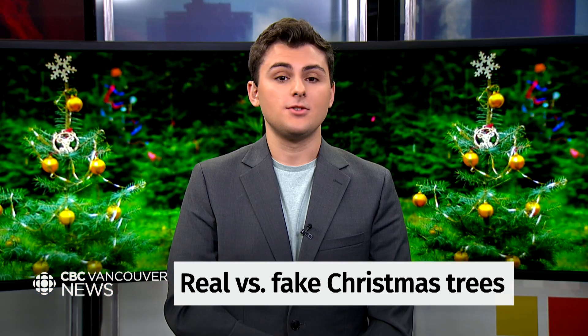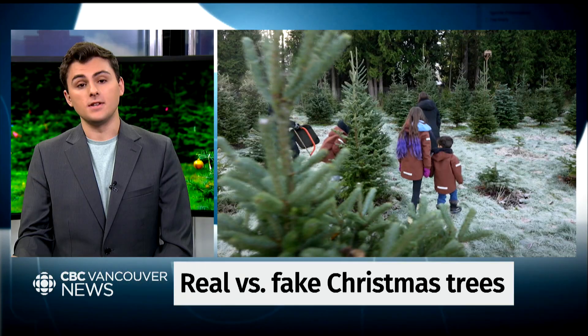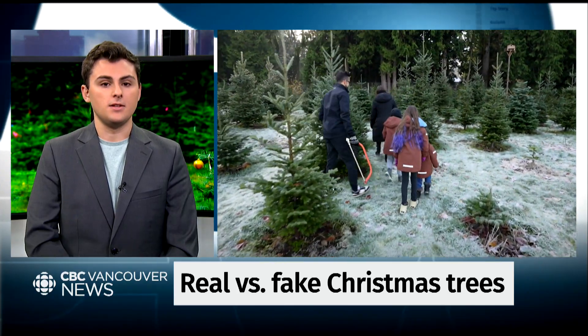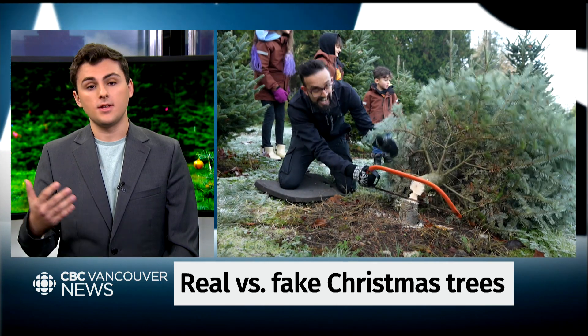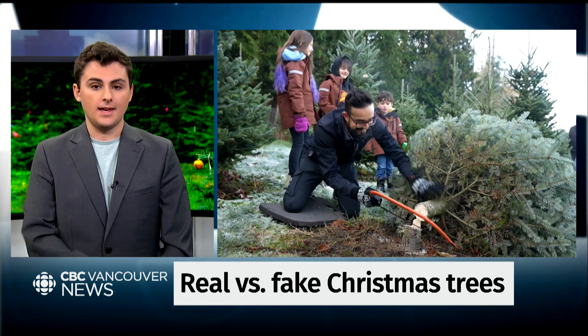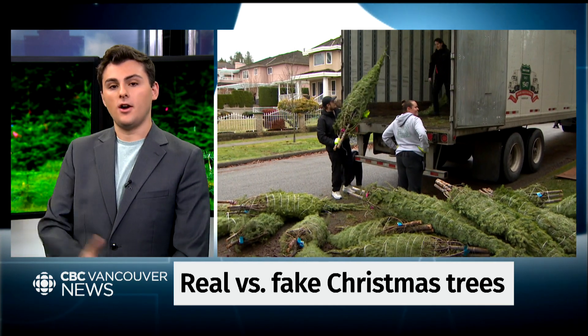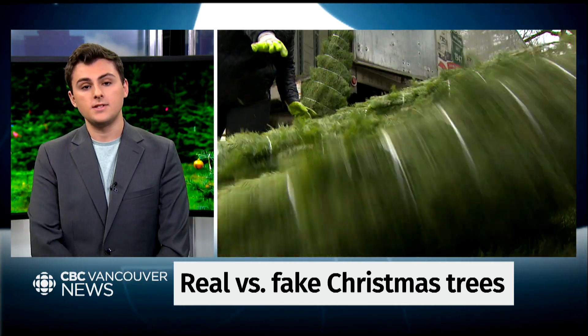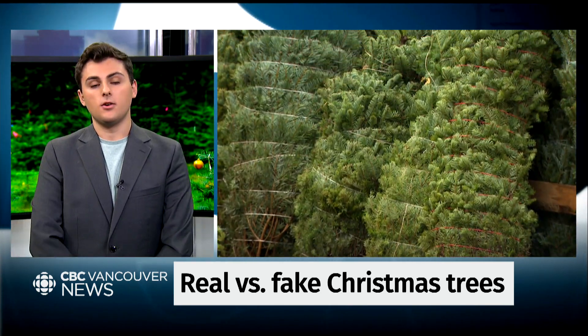So if we get down to brass tacks — which tree is better? There are other considerations beyond climate. When you buy a real tree, you're usually supporting local businesses, but growing those trees sometimes means using pesticides. Artificial trees can be bought secondhand, but once they reach the end of their lifespan, they'll end up in a landfill. And then there are other options entirely, like live potted trees — like the ones you can see on the monitors behind me. You can go to UBC, rent a live potted tree, and then they'll plant it in the spring and it'll grow into its own thing.